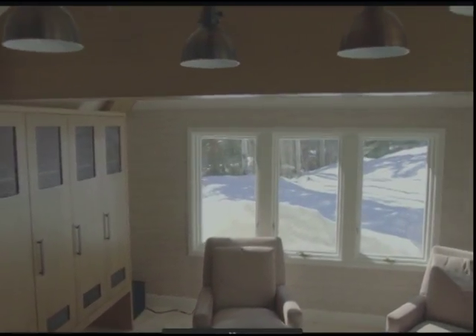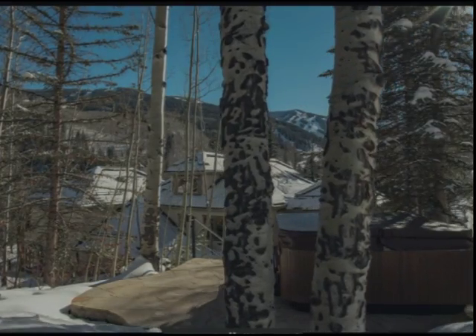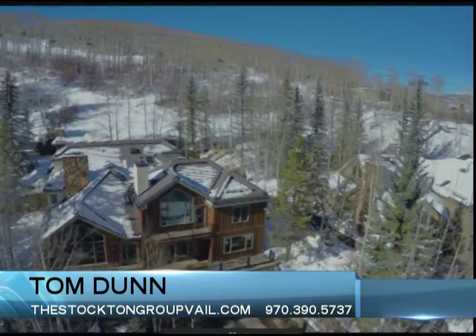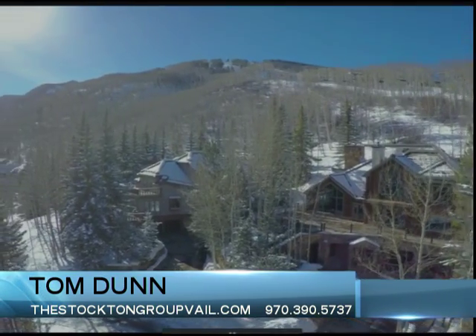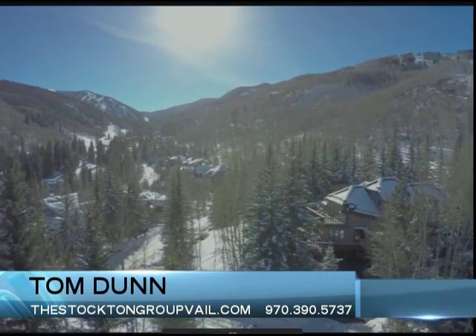There are a lot of people up here for the 4th of July weekend. If they wanted to actually tour this home or see it in person, the best way is to give Tom a call. His phone number is 970-390-5737. His office is in Vail Village at the top of Bridge Street — pop in, ask for Tom Dunn, and he'll take you on your own personalized tour.